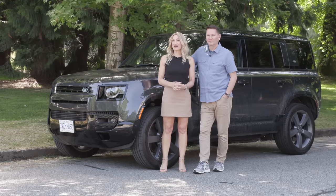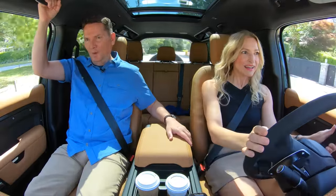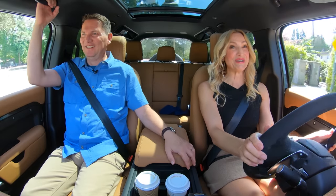We've got the Land Rover Defender back. This time, the V8. Hold on — listen to this. Oh no, that V8 sounds good.